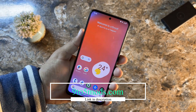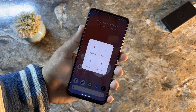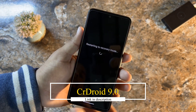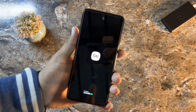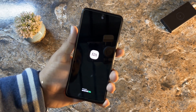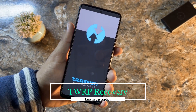Now let's start with the installation. The process is pretty simple — just download the ROM from the link in the description and reboot your device into a custom recovery. I am using TWRP recovery. If you have not installed TWRP on your Redmi Note 11 yet, you can watch my video from the link in the description to install the latest TWRP recovery.